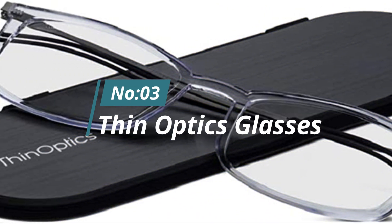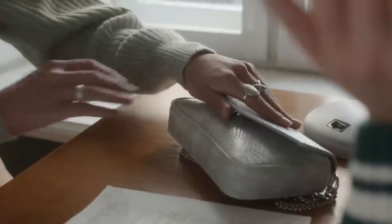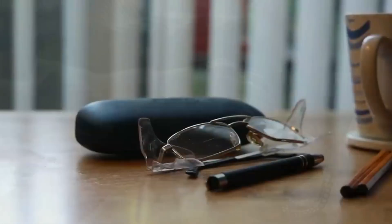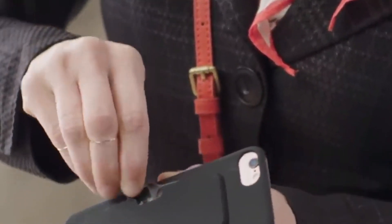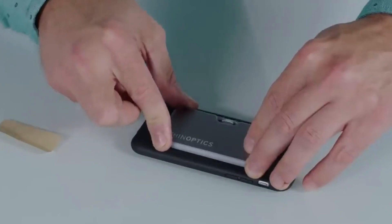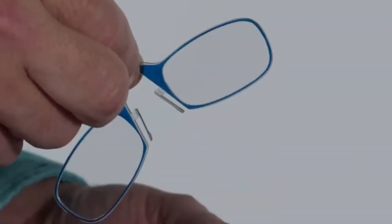Number 3: Thin Optics Glasses. Do you need reading glasses from time to time, but hate the fact that they take up a lot of space in your bag when stored in a case? These are glasses that you can stick to the back of your phone — just mount the case and they'll always be at hand at the right time. There are no side hinges or anything to unfold, that's why the glasses are so small. Now you'll look like Morpheus with his iconic pens.